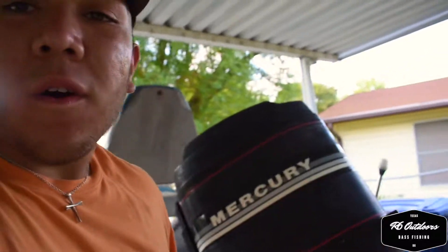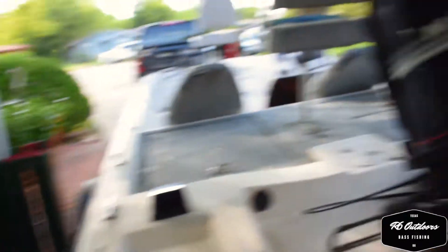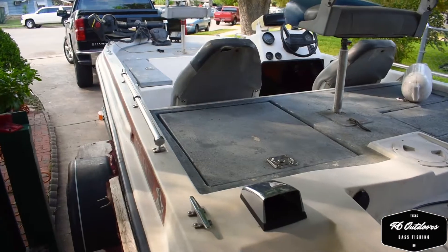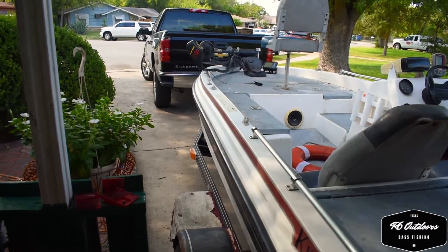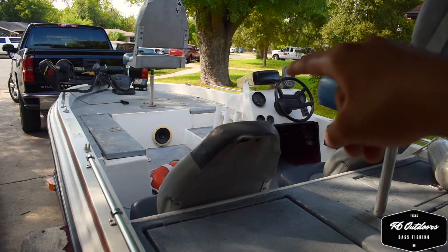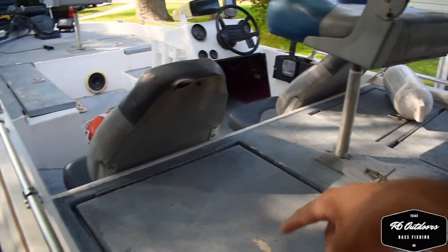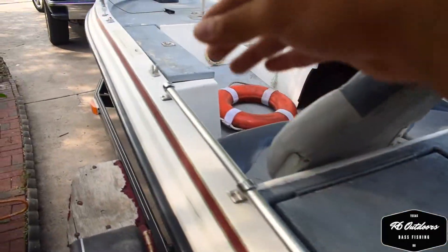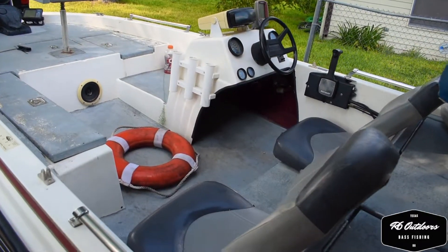Here it is guys. It has a Mercury 115 on it. It is a Kingfisher boat. It has the pedal drive trolling motor in the front — 74 pound thrust. It has the fish finder right there in the front, just compartments, a live well right there, gas tank right here, other compartments up in front, another live well in the front, and it has the radio and everything.